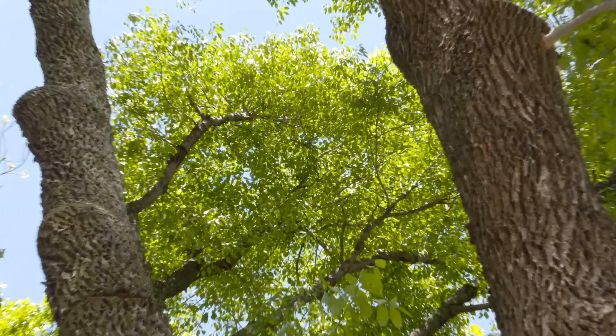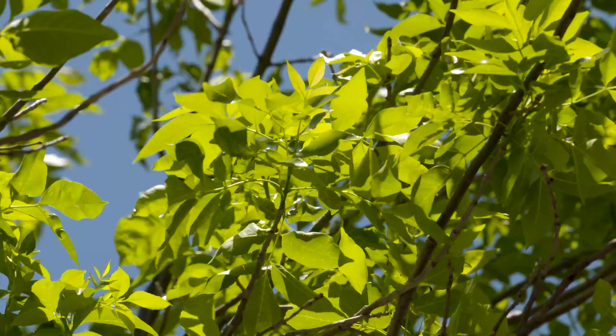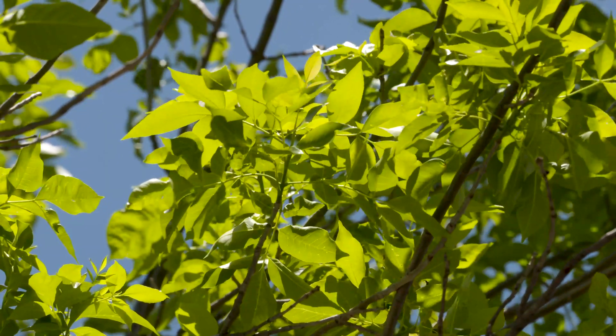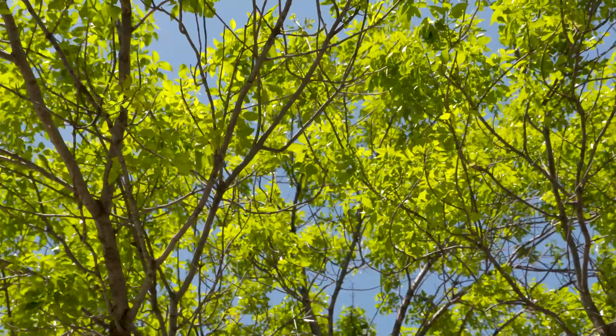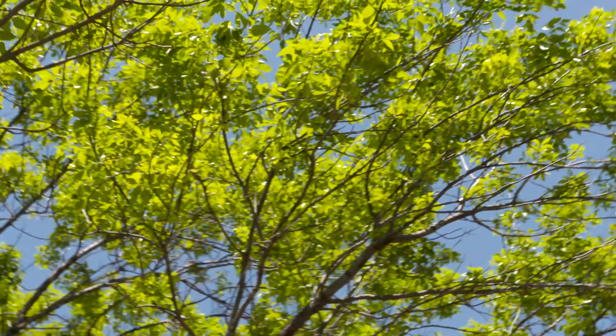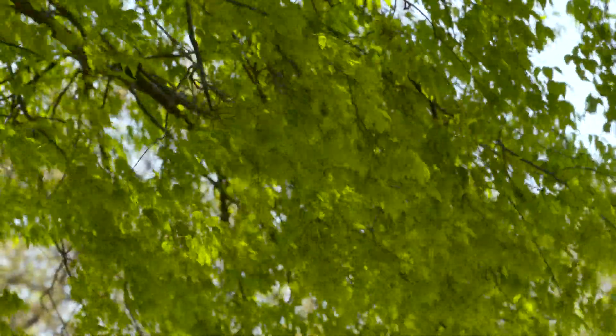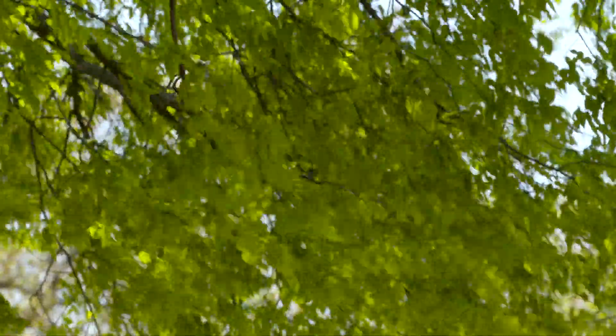We're not the only city doing this — Tulsa's doing this, and many cities around the country are doing it in different ways. It's really taking what we've known for a long time: if we know what kind of trees are going to grow, we're able to plan better. But it's taking it to a whole new level with the technology available today.